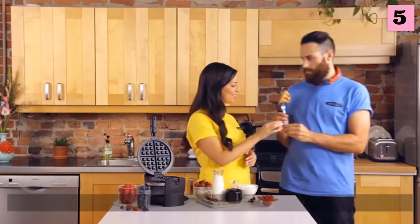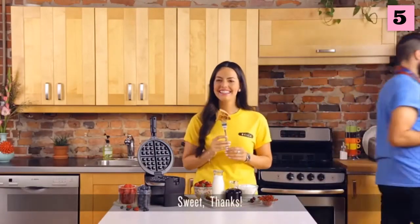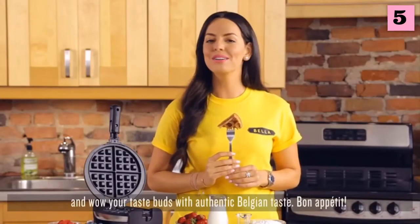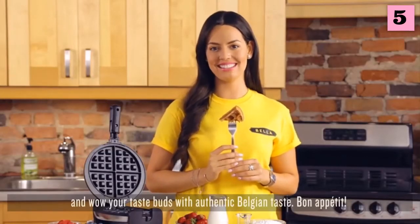A removable tray is there to help you have a drip-free countertop — super clean. Now it's your turn to enjoy one. Treat yourself or a friend to Bella's non-stick rotating waffle maker and wow your taste buds with authentic Belgian taste.